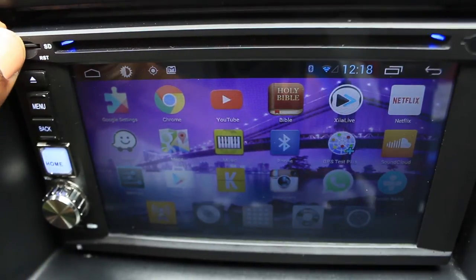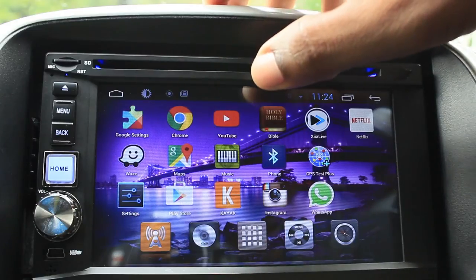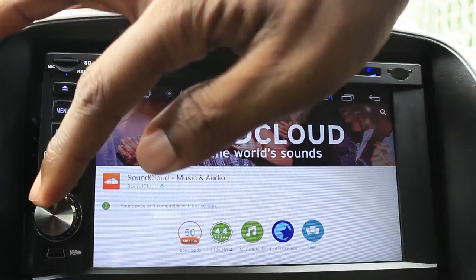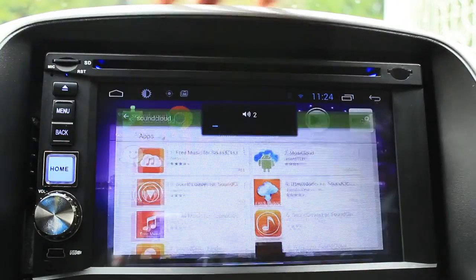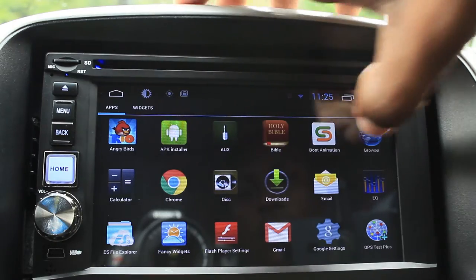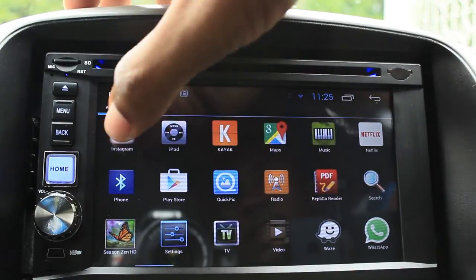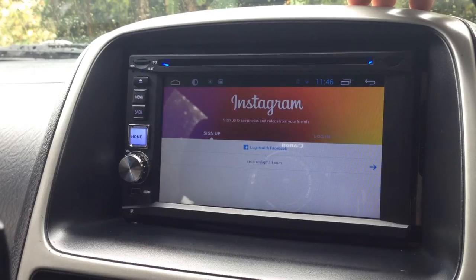Going back to the Play Store, SoundCloud can't be installed. The app isn't showing up here. We do have WhatsApp installed and Instagram is installed — for Instagram it's installed and it works just fine.